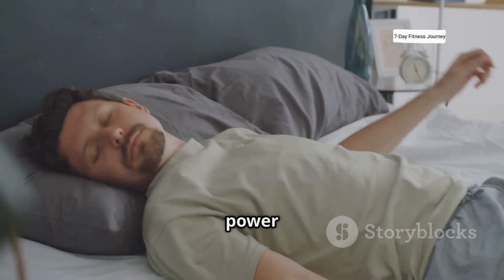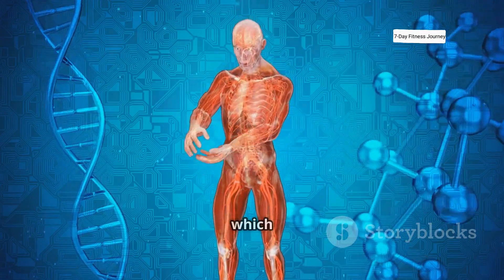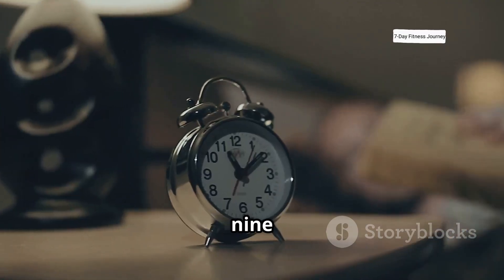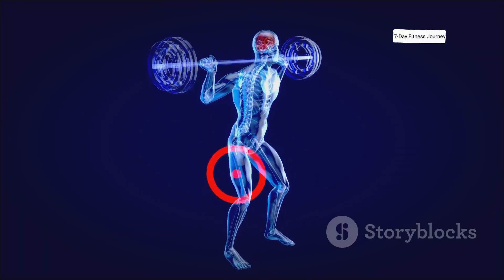Finally, don't underestimate the power of sleep. During deep sleep, your body releases a significant amount of growth hormone, which is vital for tissue repair and growth. You should aim for 7 to 9 hours of quality sleep per night to maximize your recovery and muscle-building potential.